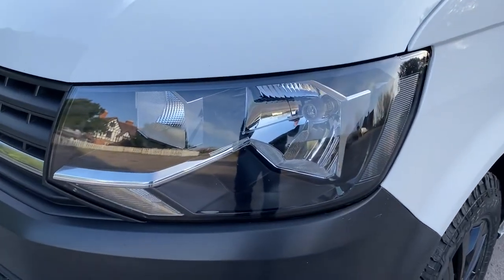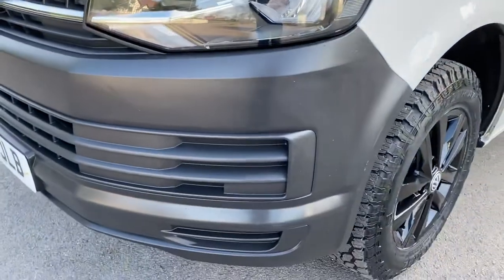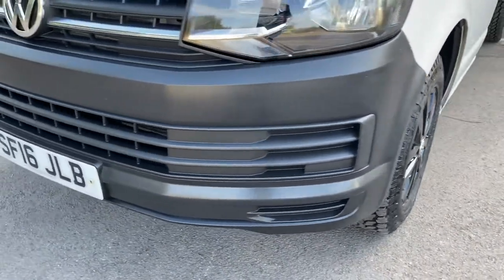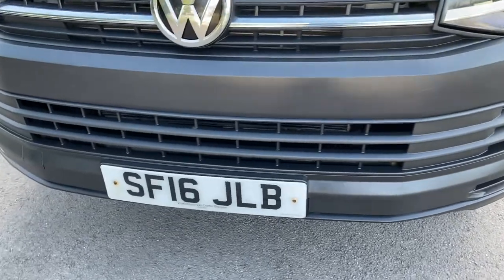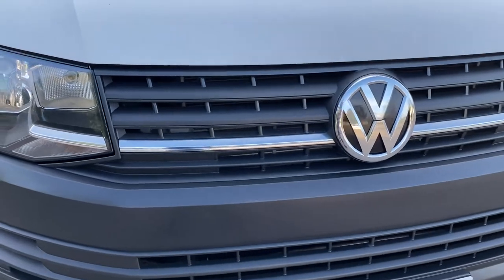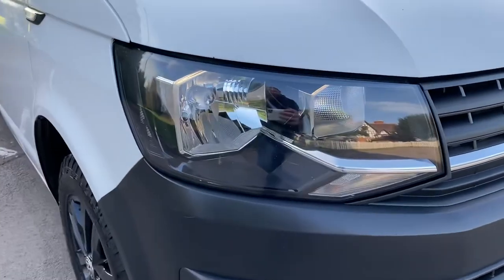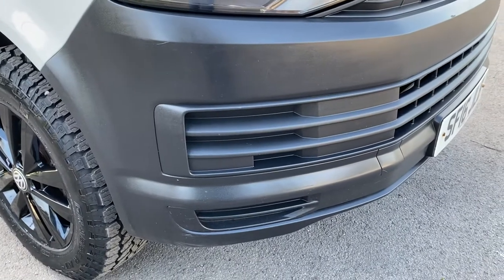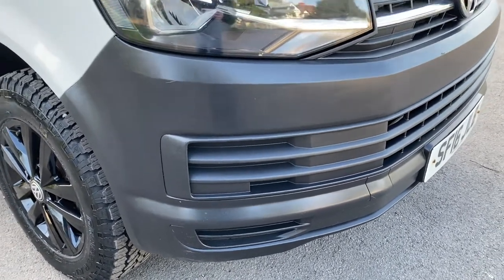Driver's side headlamp unit, all in good condition. Driver's side bumper corner, as you can see, in good condition. Coming around the front of the vehicle — front bumper, again, good condition. Front grille is in good condition. Badge is all there. Passenger-side headlamp unit is in good condition. And coming down to your driver's side front bumper corner — no scuffing, all in good condition there as well.